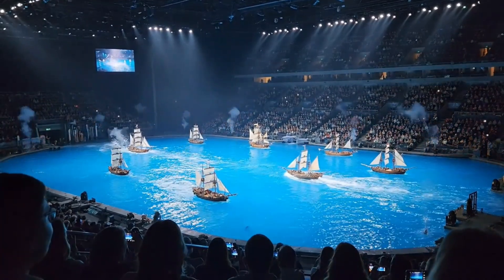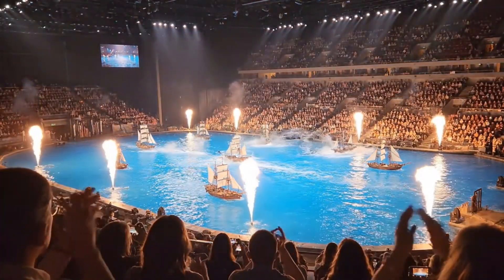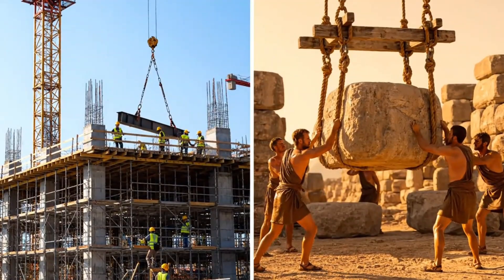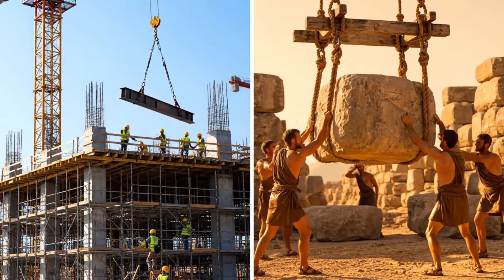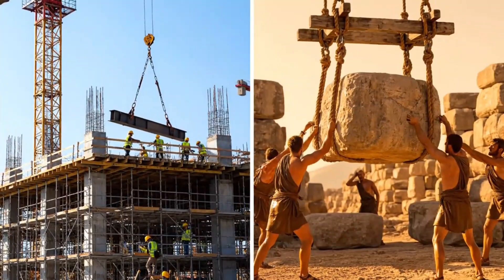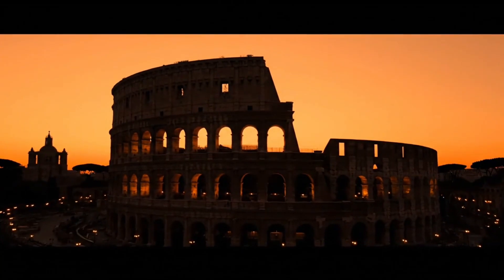But here's the truly mind-bending part. Despite our satellites, supercomputers, and construction robots, we cannot recreate the Colosseum today. Not won't — cannot. The question isn't whether we have the technology; it's whether we have the audacity, the workforce, and most importantly, the lost secrets that made it possible in the first place.